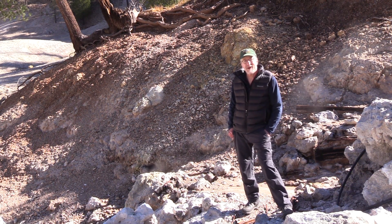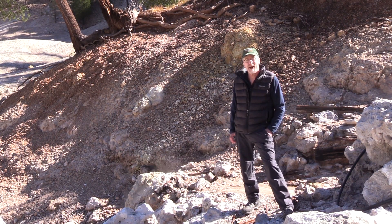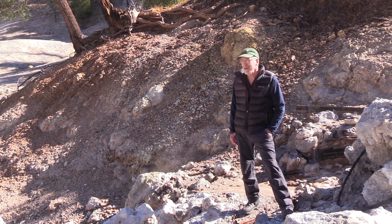Hi, Kurt Rapacek with National Parks Traveler. Today I am in Valles Caldera National Preserve in New Mexico, not too far from Santa Fe.